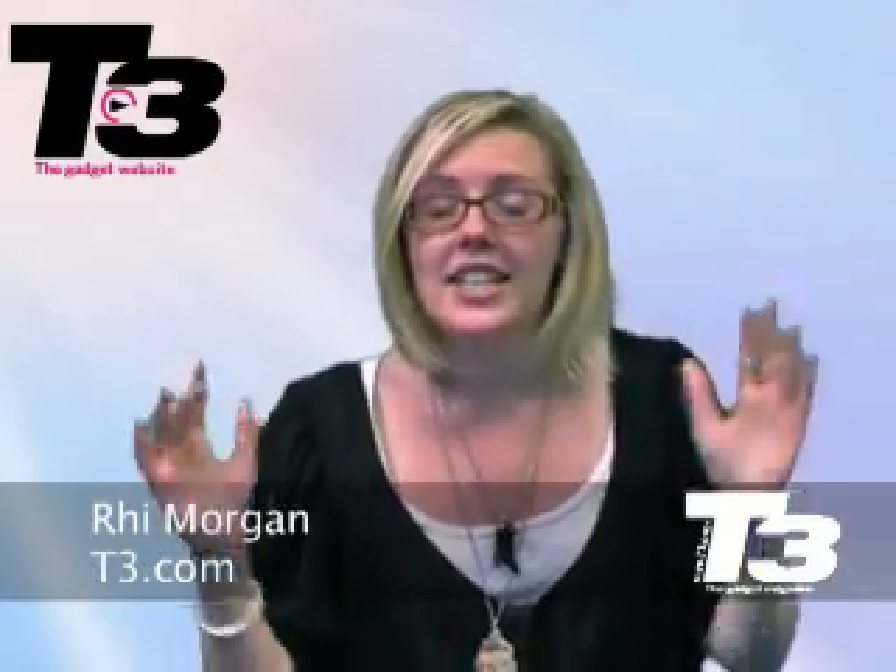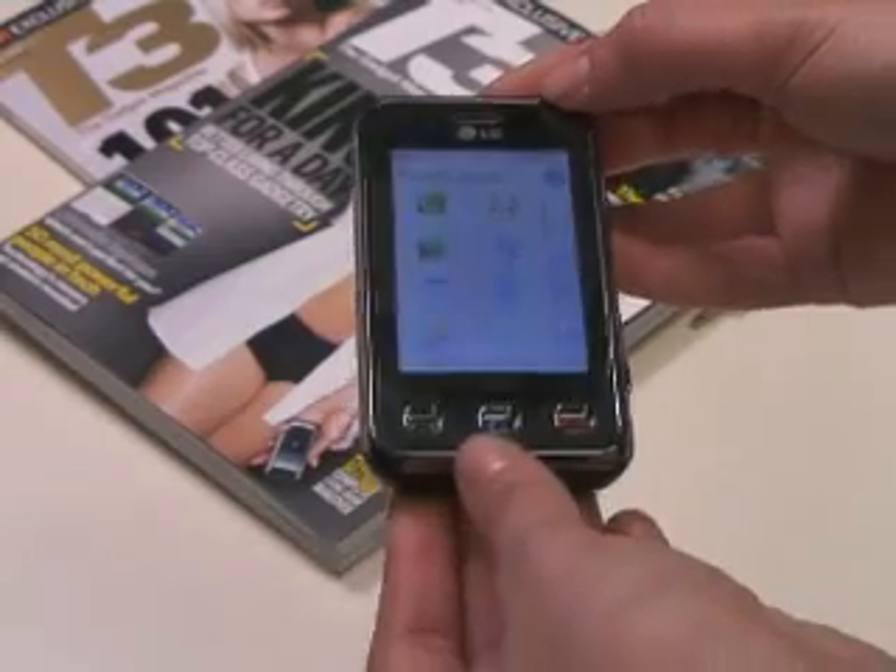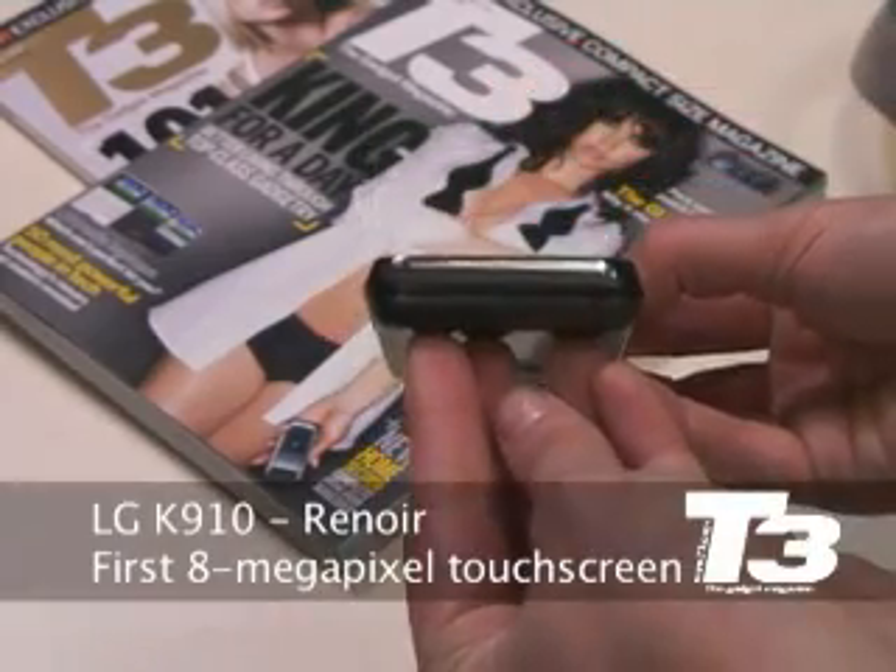Sony Ericsson's there with the C905, Samsung's already there with the Innovate. Next on the 8 megapixel camera phone party guest list is the LG K901, also known in my best French accent as Renoir. So here is the 8 megapixel camera, and this is actually the first to have a full touchscreen on it.